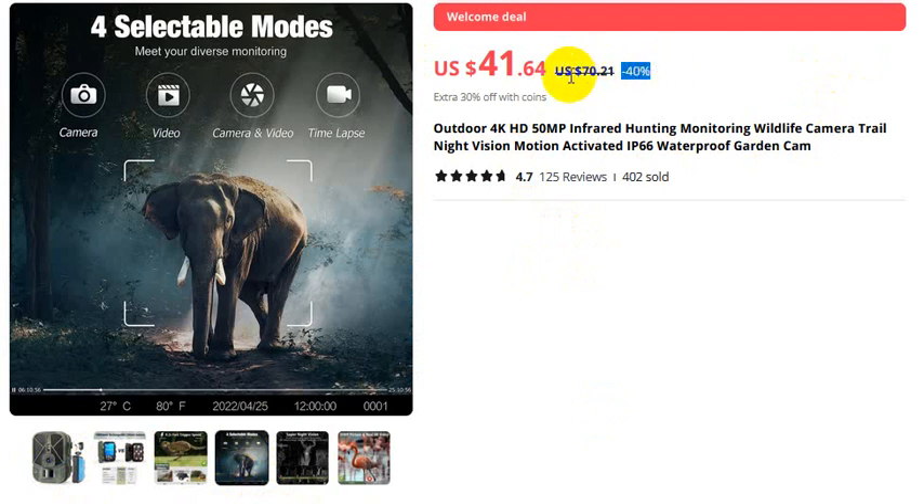40% discount — actual price 70 US dollars, but after the 40% discount this is the discounted price. Already 400 plus sold, 125 reviews. Outdoor 4K HD, 50 megapixel.